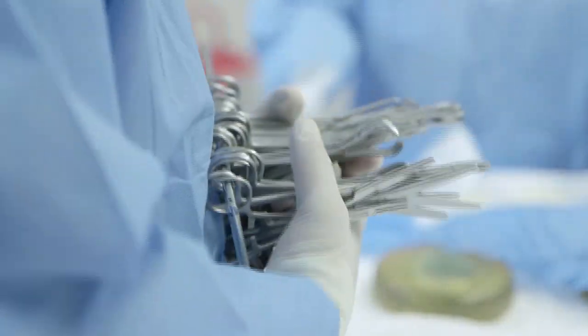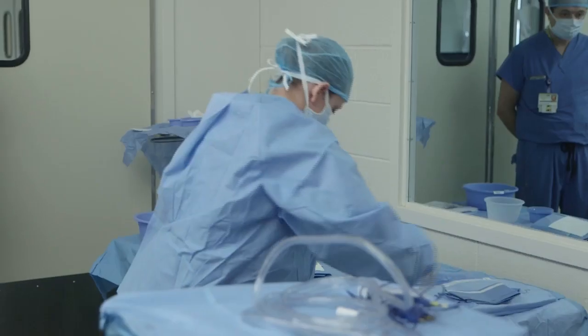Following a procedure, they account for all the instruments and may help prep the OR for the next operation.